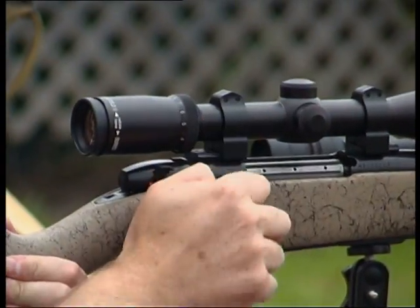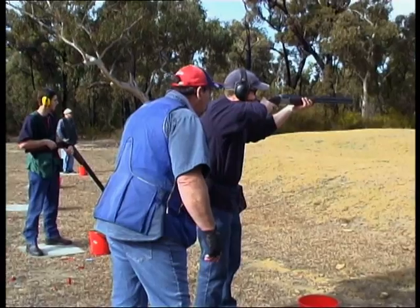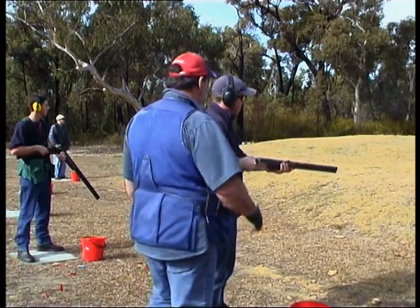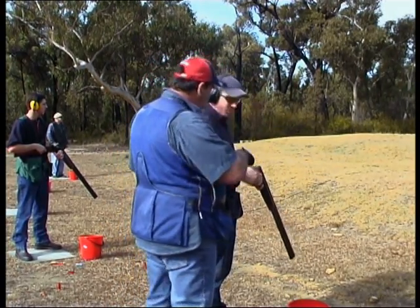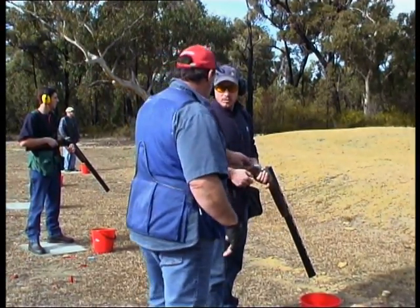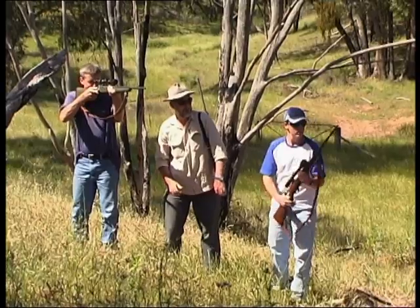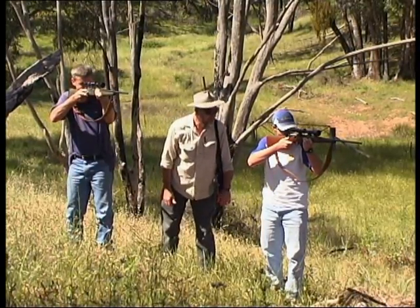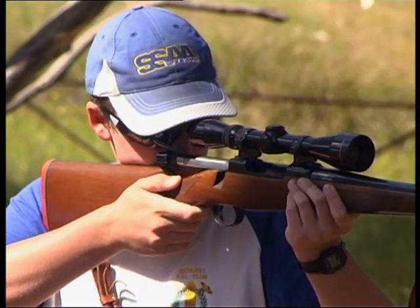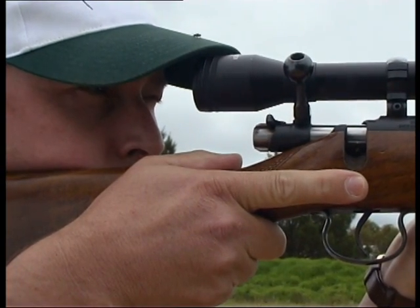To conclude: treat every firearm as if it is loaded. Never assume that a firearm is empty by its outward appearance. Always point a firearm in a safe direction, and never allow the muzzle to point at another person. Always swing in this direction with the barrels away from the shooters. Always move from lane 5 to lane 1 on empty chambers. Never load a live round into the chamber of a firearm until you're ready to shoot. Keep ammunition away from the rifle until it's required.